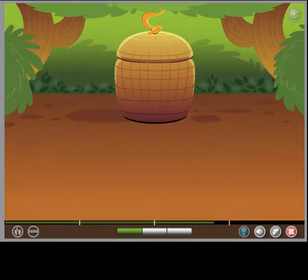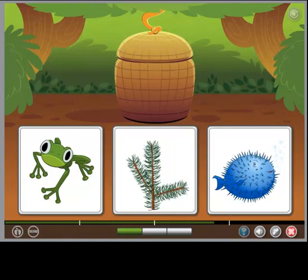Choose the object that the words describe. The object is both beautiful and green.